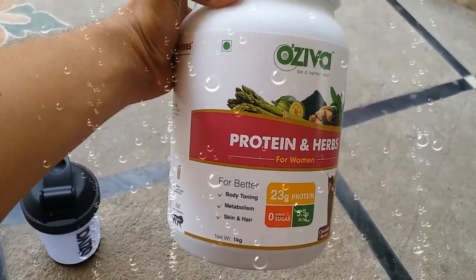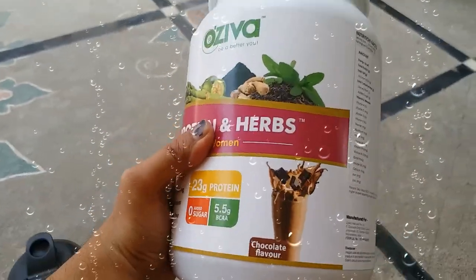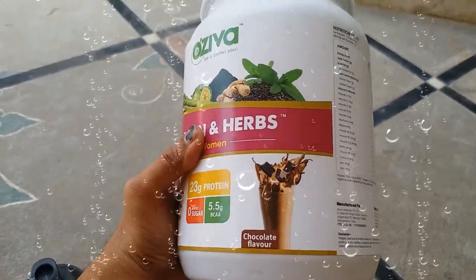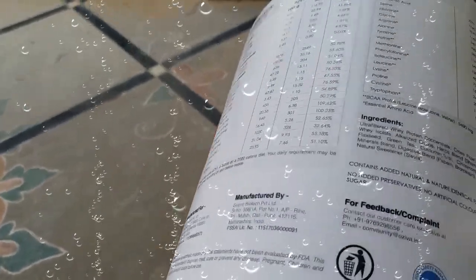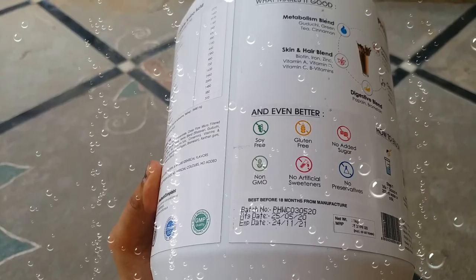This OZIWA product is also designed for women, consisting of features for better body toning, metabolism, skin, and hair. This is the chocolate flavor, and it consists of all herbs only — no animal content is present in this product. I recommend this product for better health.